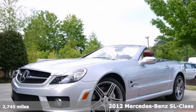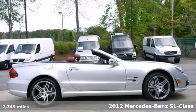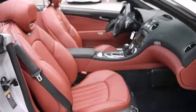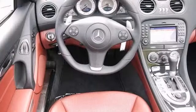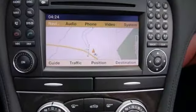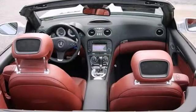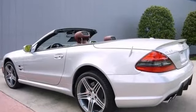Picture yourself behind the wheel of this gorgeous 2012 Mercedes-Benz SL63 AMG and imagine all the possibilities. This beautiful car offers the AMG premium leather seats, alloy wheels, and the folding hard top. And with the premium sound and the navigation system, you'll feel as special as you look in this Mercedes-Benz. Come in today and experience true luxury and performance.